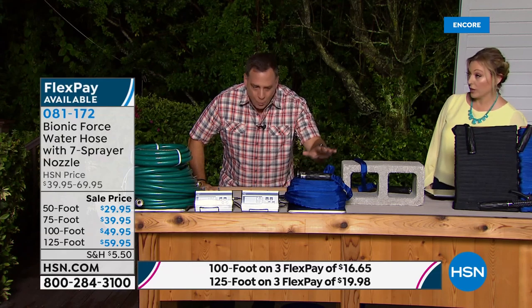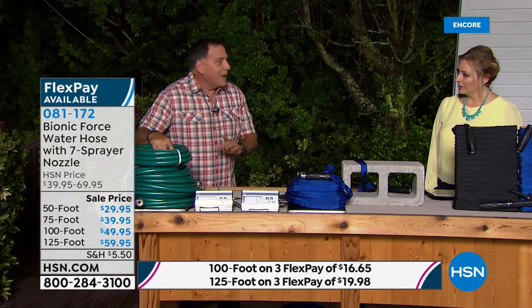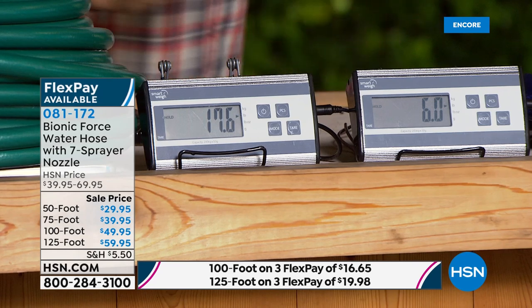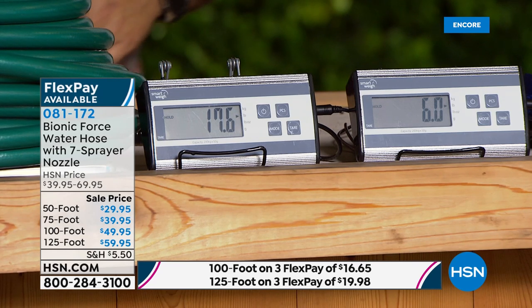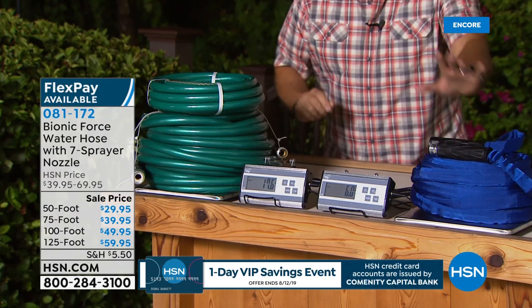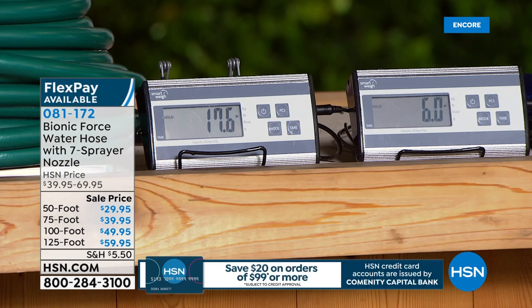Here's something crazy: this is 125 feet of the Bionic Force Hose on the scale — it weighs about six pounds. Now this is 125 feet of a traditional rubber garden hose and it weighs 17.6 pounds. Notice the difference — it's almost a third of the weight. We couldn't even find 125 feet of rubber hose because they don't make that length.